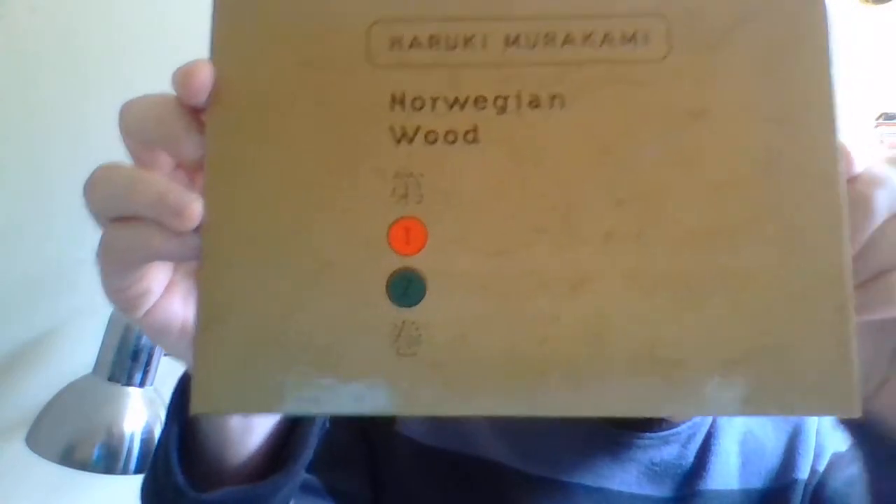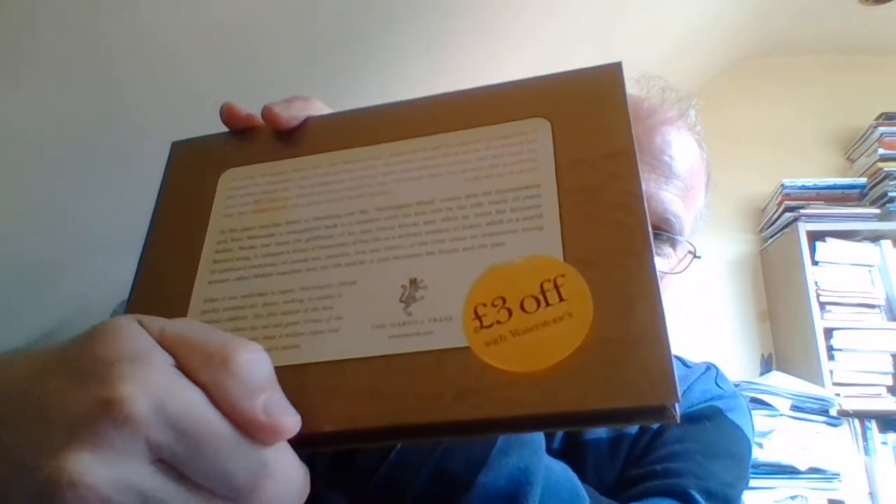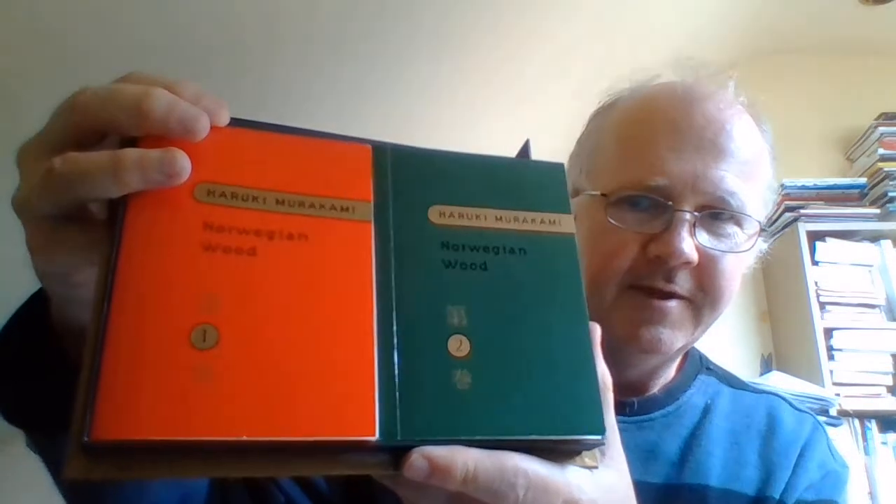The postcard reads 'triste', which of course means sadness in French, and it's also an anagram of Tetris. Finally, the third book is Haruki Murakami's 'Norwegian Wood'. You can get this as a normal paperback, but I spotted it when it came out in a shop in this very nice box. When you open it up you get these two little books — it's a novel split into two volumes inside the box.